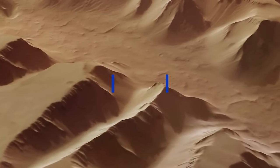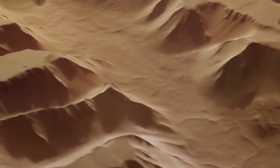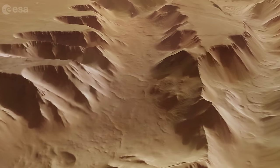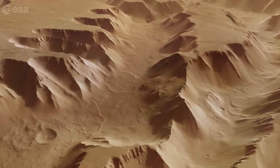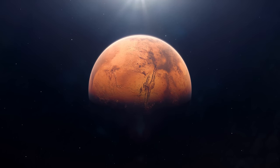A lot of these canyons are known as Graben — basically crust that suddenly fell into the ground compared to the surroundings that remain on the same level. But because of the size of this, the question is: what exactly produced this? The answer is extreme geological activity on Mars.